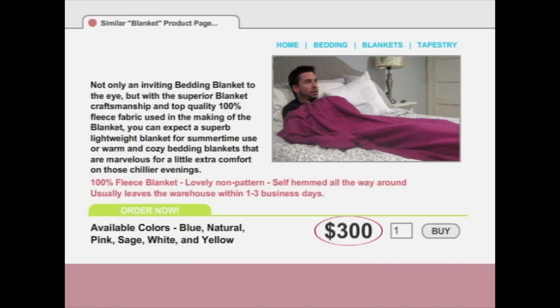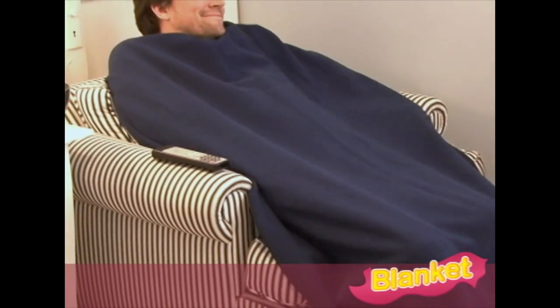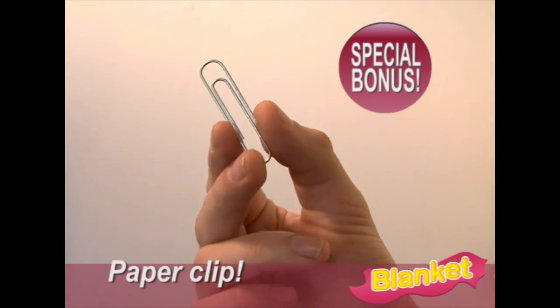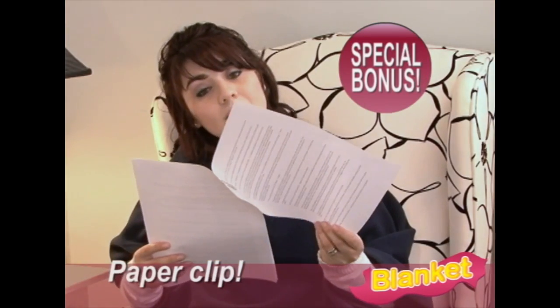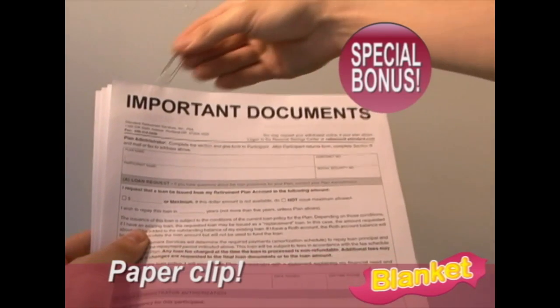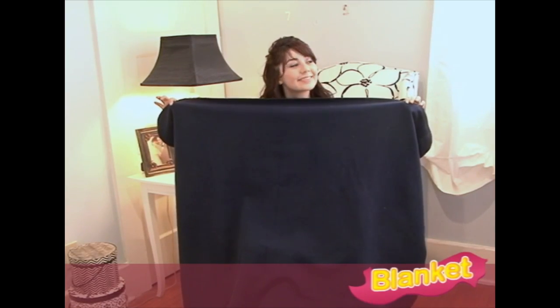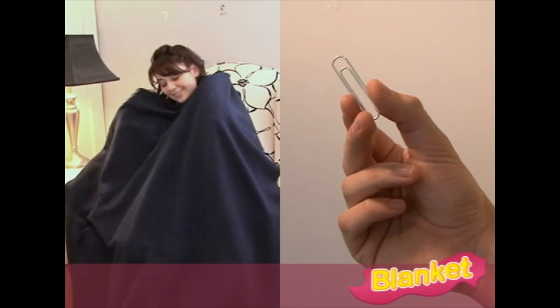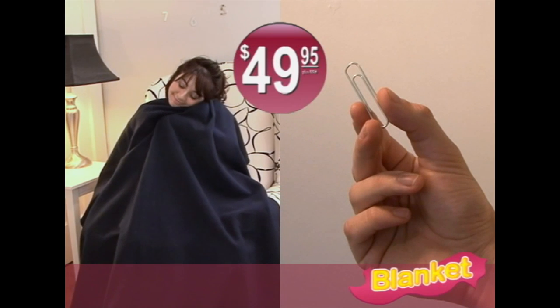Similar products sell for up to $300, but call now and you'll get the ultra-warm, ultra-innovative blanket for only $49.95. As an added bonus, you'll also receive this medium-sized paper clip, perfect for attaching documents with multiple pages — a $15 value, free. Yes, you get the ultra-super-incredible blanket and our medium-sized paper clip, a $315 value, both for only $49.95.